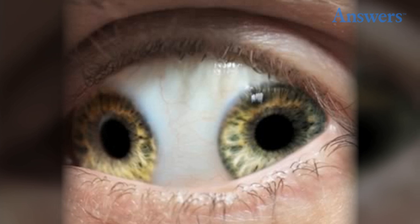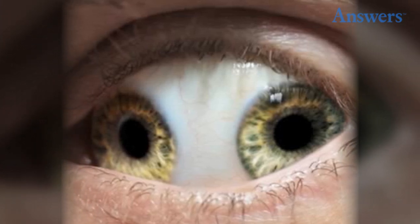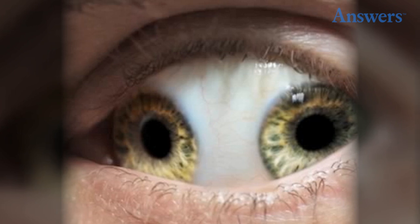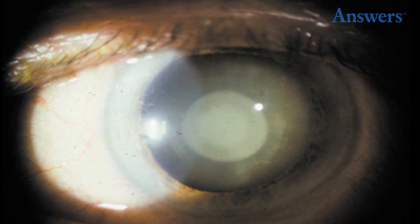Although there are no cases of the condition in modern times, Pupula Duplex — meaning 'double pupil' in Latin — is a condition where people have two irises or pupils in one eye. According to records, Leo Chung, a Chinese official who lived in 995 A.D., had it.